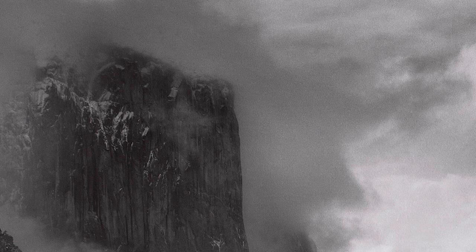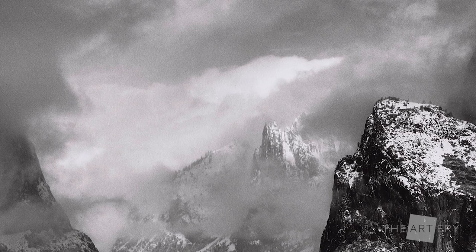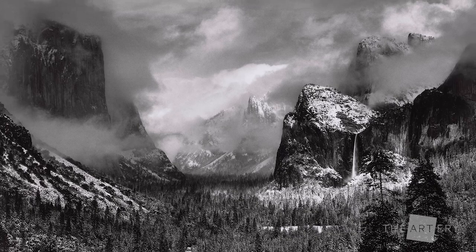It had rained earlier in the day and then turned to snow, and suddenly the skies were brightening. He realized if he could get to Inspiration Point, where this was made from, he could capture this image that had really evaded him for all these years.